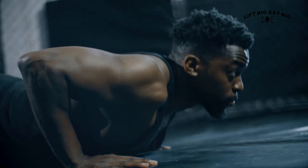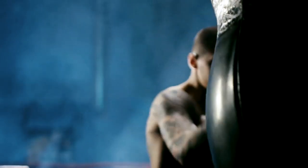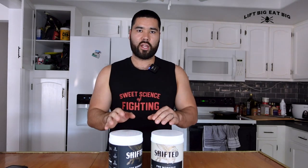L-citrulline gives you acute performance benefits — endurance benefits like performing more reps in a set and lasting longer during time-to-exhaustion tests. It works as a nitric oxide booster. In the old days, supplements like NO Explode used L-arginine to boost nitric oxide, but the problem is L-arginine is broken down in the gut and gets destroyed very quickly, so none of it gets converted into nitric oxide.